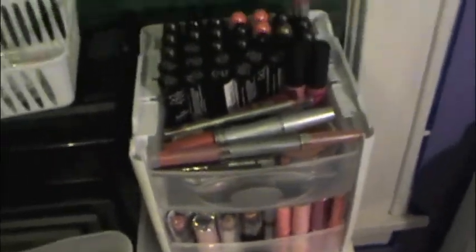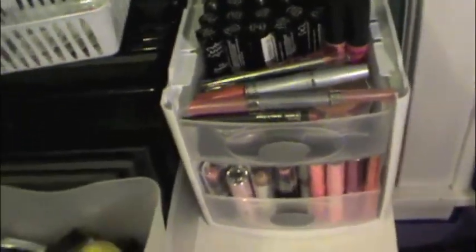I have BH Cosmetics, Coastal Scents, and my MAC palettes. I have Urban Decay Alice in Wonderland, Book of Shadows, Urban Decay Naked Palette, and my NYX Nude on Nude Palette. And then right here I have this little lipstick organizer.